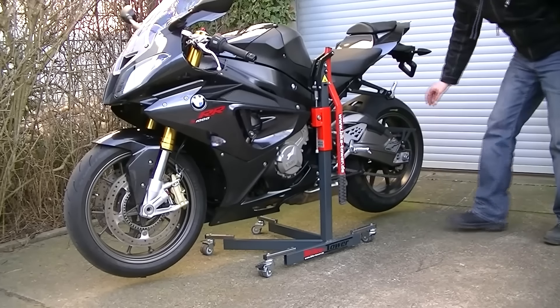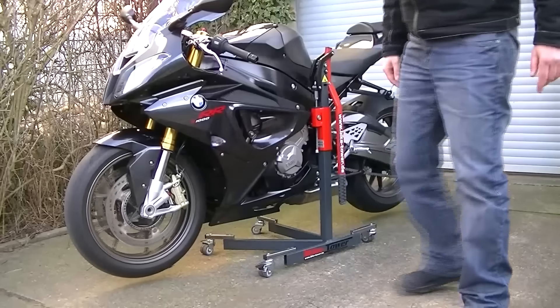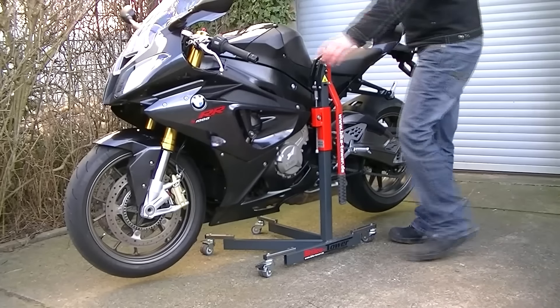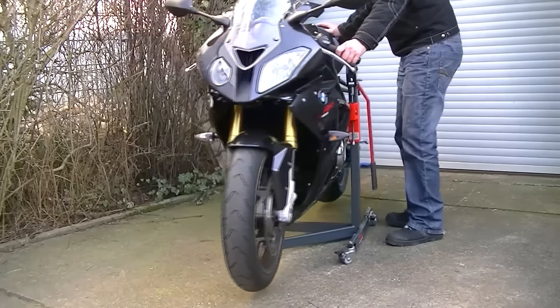Whether you're performing routine maintenance tasks such as chain lubrication or tire inspection, or more involved procedures like wheel removal, the CanStand's Paddock Stand provides convenient access to essential components.